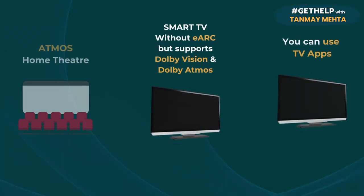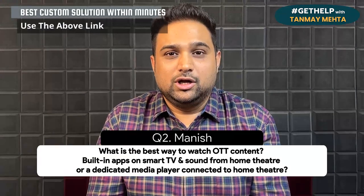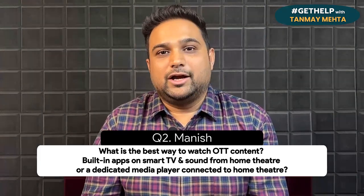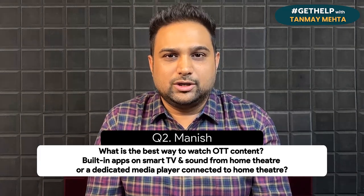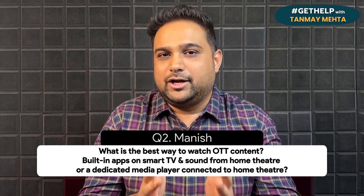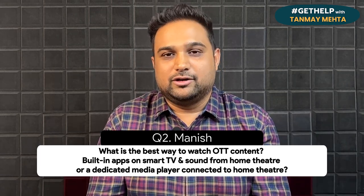In case your TV has Dolby Atmos and Dolby Vision but does not have an eARC output, then your Atmos format is going to get a lossy or compressed format going to the AV receiver, in which case you will lose out on the detailing — but you can still survive with it. Based on that, you can take a call whether to buy a separate media player or use your TV's built-in smart app. Also, if you need to know some of the best media players of 2023, do check the link above because we have done a separate dedicated video about the top five media players to buy under 20,000 rupees.